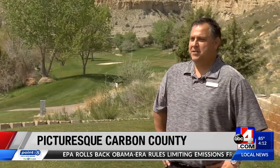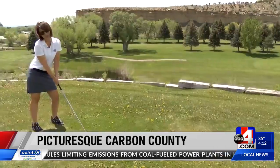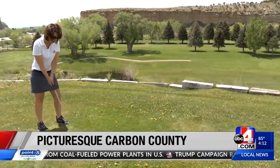This golf course is amazing. We call it the best-kept secret of the state — it's always in good shape. So this is the year to love the links in Carbon County.